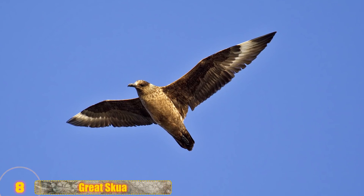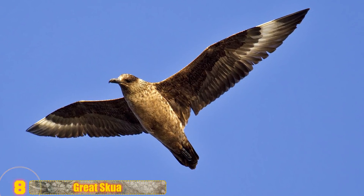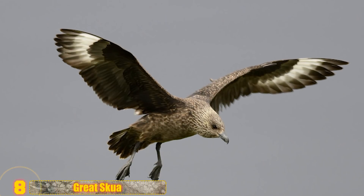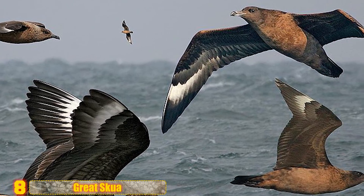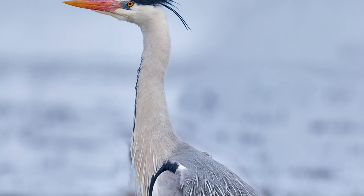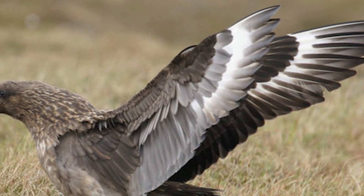Number 8: Great Skua. The joke is that these birds are like that roommate who's always stealing everyone else's food — which is kind of true. Great Skua are partial kleptoparasites, meaning they chase off gulls and other seabirds to steal their catches. Not only that, but they're also known to kill and eat other adult birds, some as large as the mighty grey heron. These birds go way further than most annoying roommates.